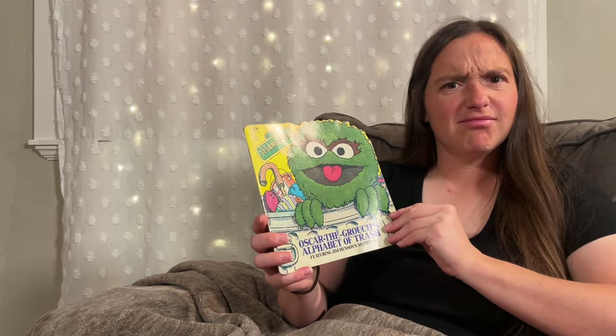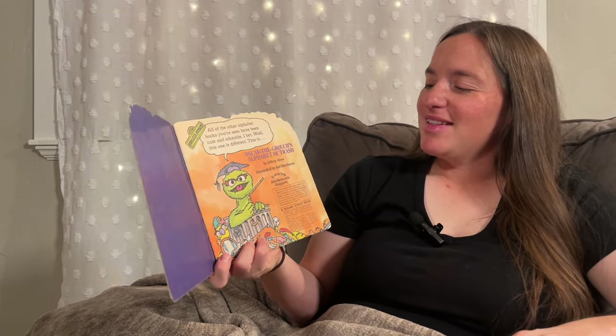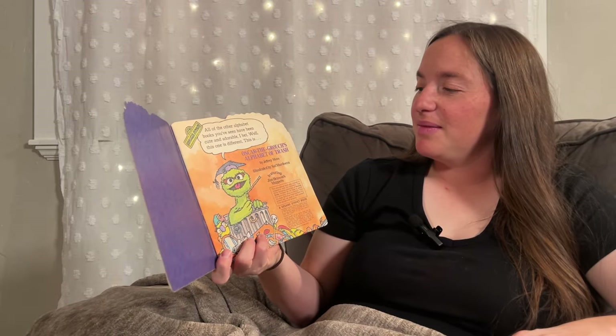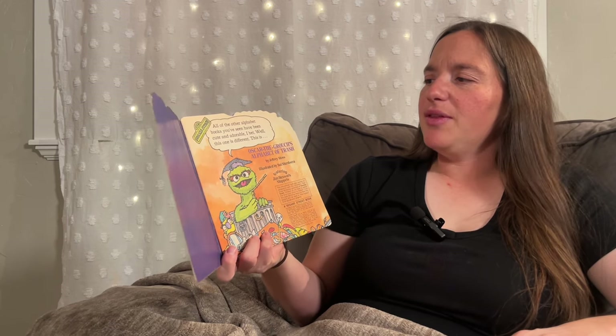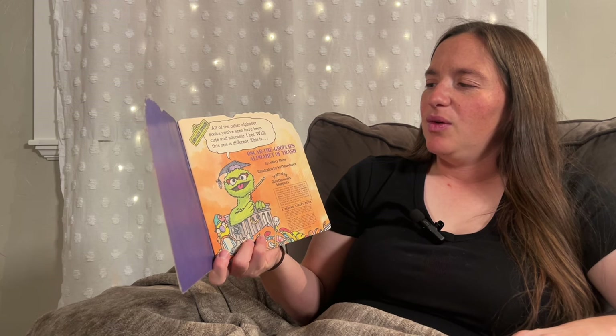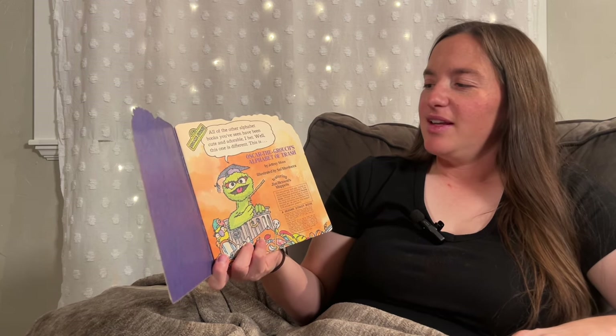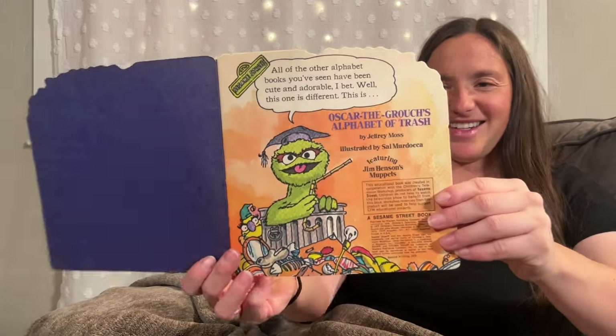Alphabet of Trash? It's written by Jeffrey Moss and illustrated by Sal Murdochka. And he says right here at the beginning, all the other alphabet books you've seen have been cute and adorable, I bet. Well, this one is different. This is Oscar the Grouch's Alphabet of Trash.